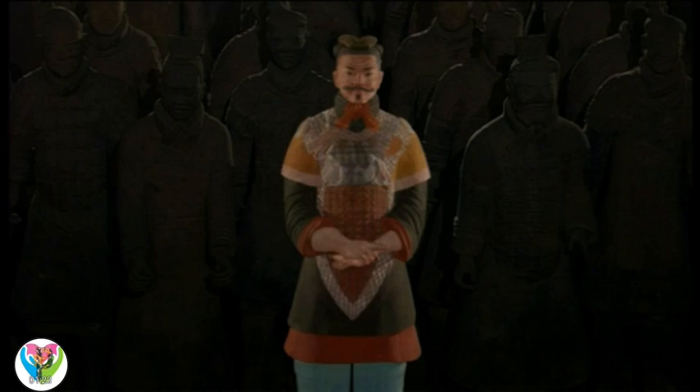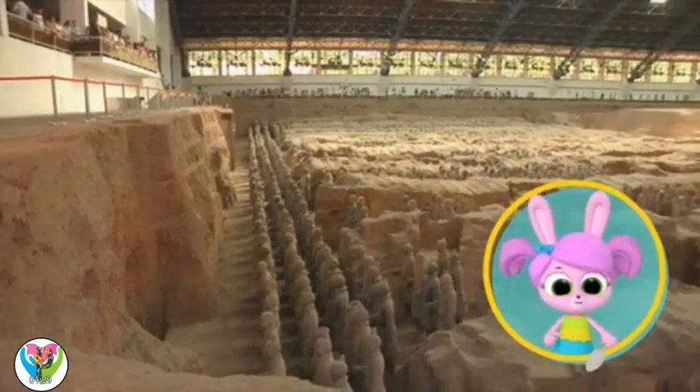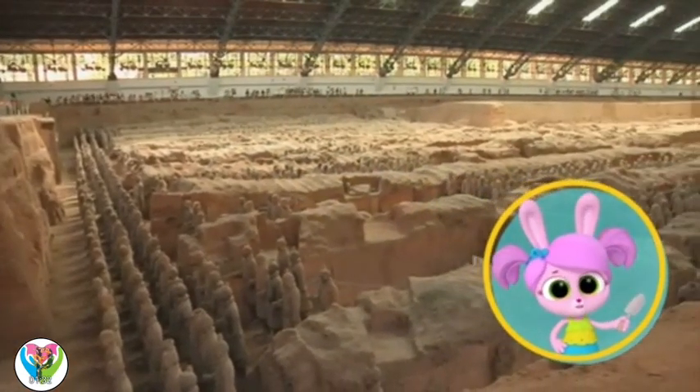Whoa! That would have been a colorful sight. I'm going to keep digging! You never know what you might find one day!